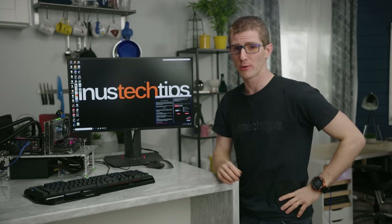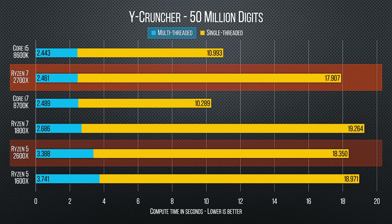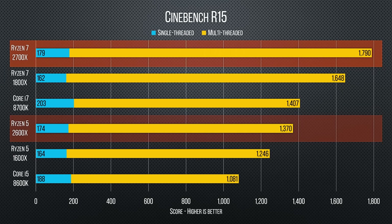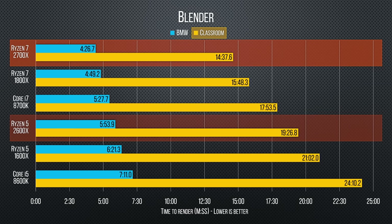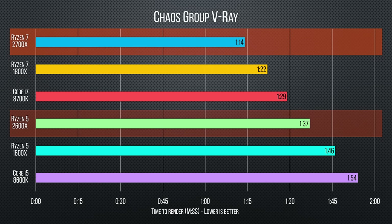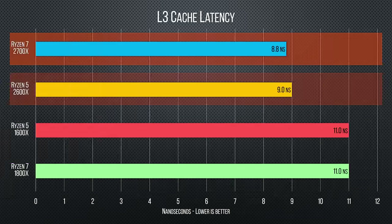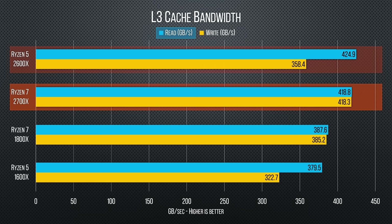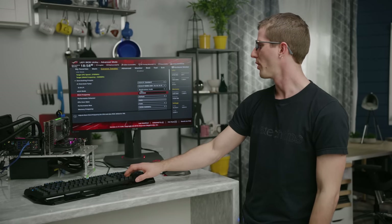Now let's move on to productivity — here things take a more dramatic swing. The 2700X absolutely creams the last-gen 1800X in our testing, with significantly higher scores in Cinebench and ASUS RealBench, and shaving a full 1 minute 11 seconds off the Blender render time. The 1800X already beat the Core i7-8700K in most of these tests, so the gap is that much wider this time around. It looks like at least some of this is due to improvements to cache latency, with our IDA64 testing showing around a 25% improvement with higher bandwidth and improved memory latency.